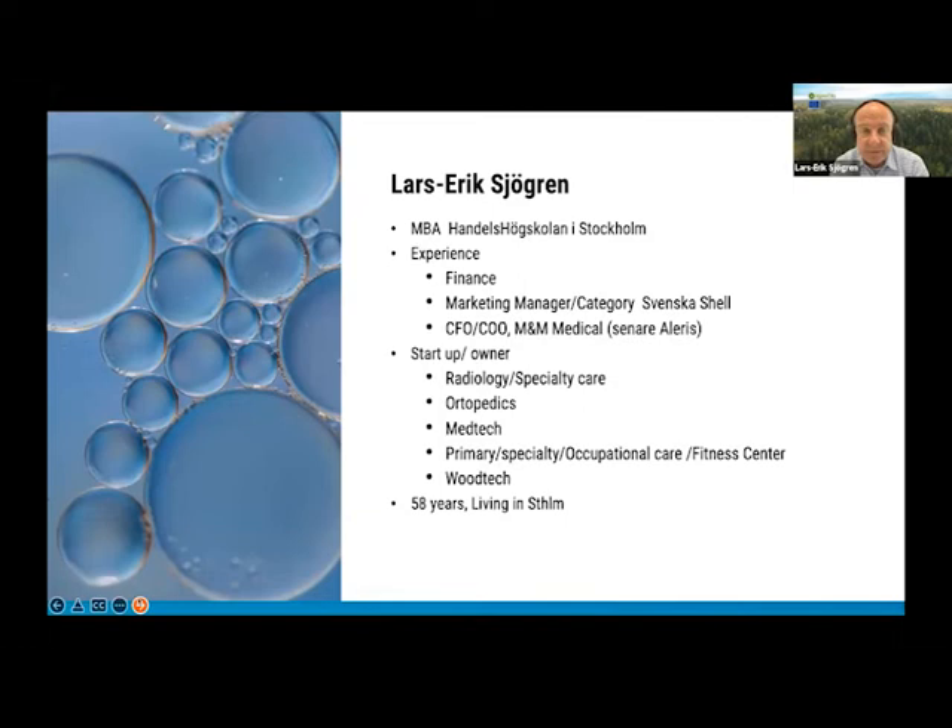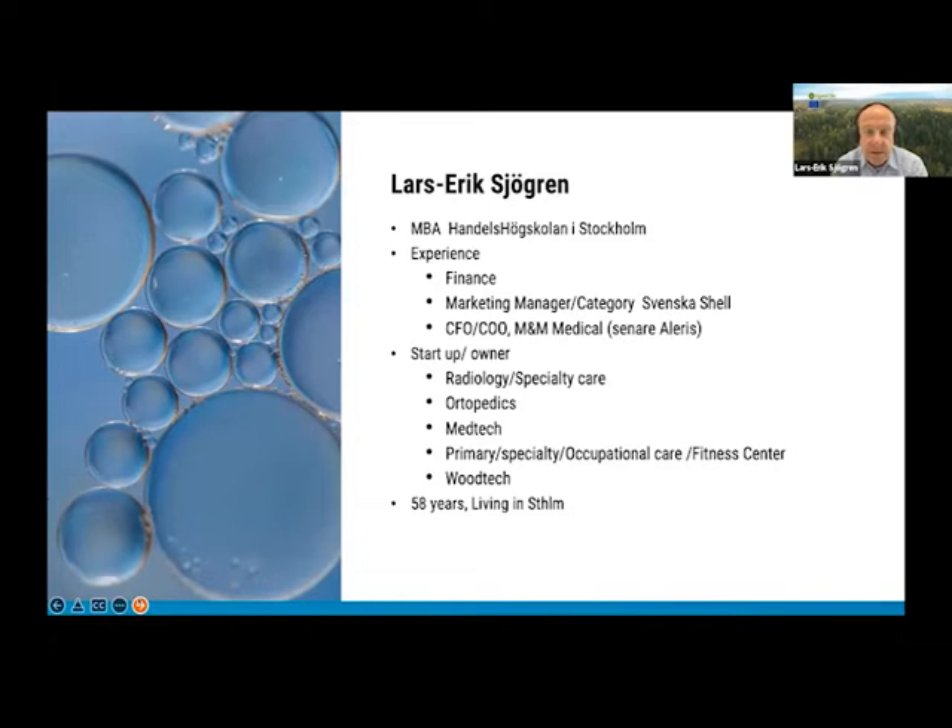Thank you, I'm glad to be here. My name is Lars-Erik Sjögren and I'm the CEO of Biosorb, since three years ago. I have an MBA background from Anders Högskolan in Stockholm and have mainly done my career in the medical field and healthcare, both within companies and as head of parts of the oncology department at Karolinska. This is actually my fifth startup, and since about four years ago I have been entering what we call wood tech.